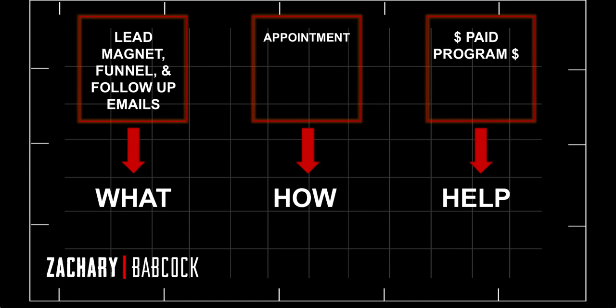The appointment is the actual how. Now you have them in a perfect selling situation — first to see if they're a good fit for your program, and second to provide a tremendous amount of value and actually help them, showing them exactly how to implement your service. At that point they can go implement it themselves, which will cost more trial and error, money, and time — or they can hire you for your paid program. The lead magnet, funnel, and follow-up emails are the what and why; the appointment is the how; and the paid implementation program is the help.